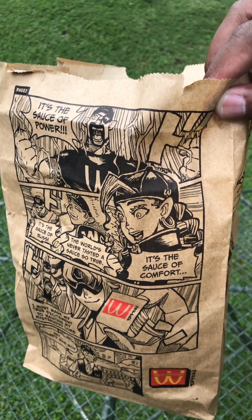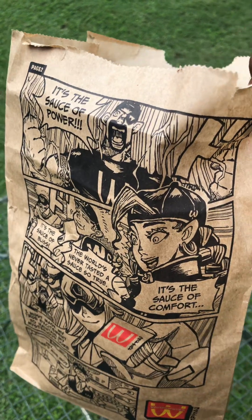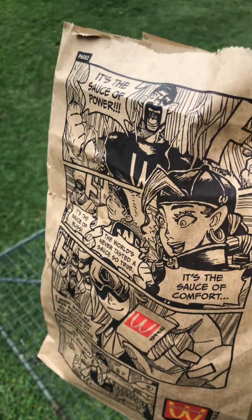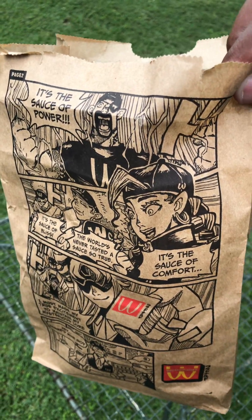I actually expected a happy meal, funny enough — but realizing what I had ordered, I knew I wasn't going to get one. Apologies for the sound in the background, but yeah, this is just something I wanted to share with you guys. Cheers.